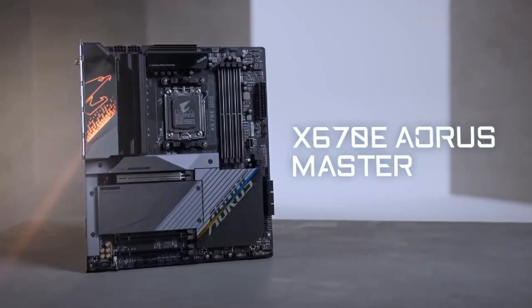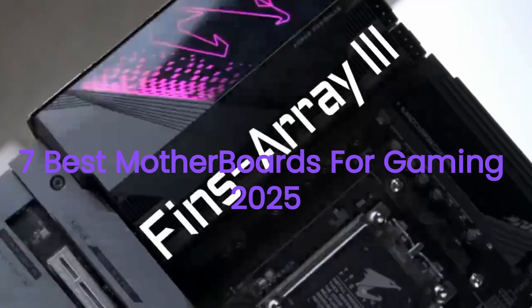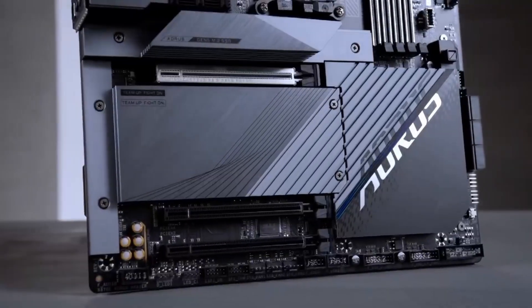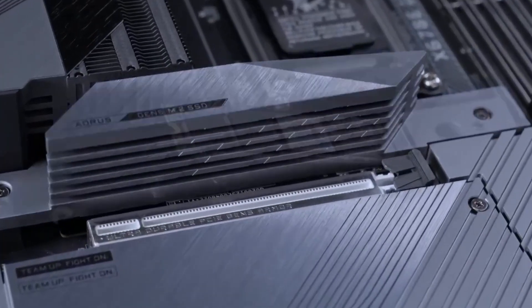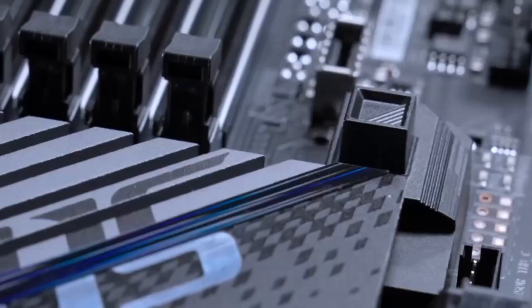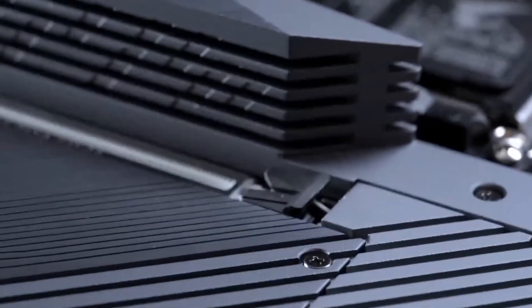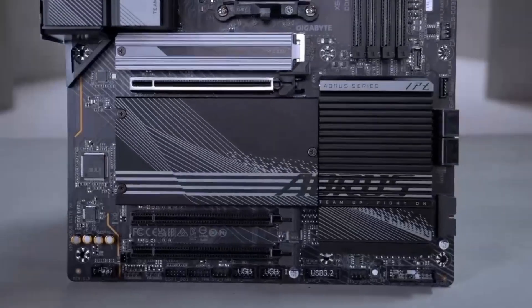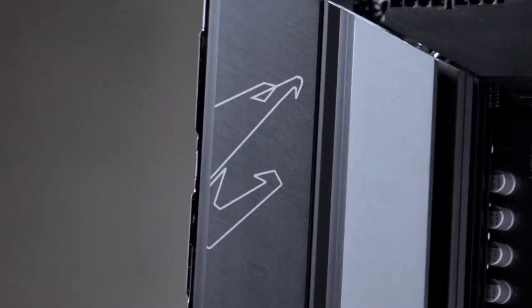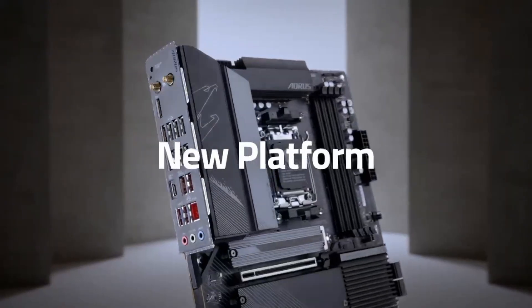In this video, we're taking an in-depth look at the 7 best motherboards for gaming that are making waves in 2025. From groundbreaking features to unbeatable performance, these devices are the ones to watch this year. I'll be breaking down what makes each one a must-have, whether you're upgrading your tech arsenal or just curious about what's out there. So if you're ready to explore the top picks and see which one is right for you, stick around, because you won't want to miss this. Let's dive into the best of the best in 2025.